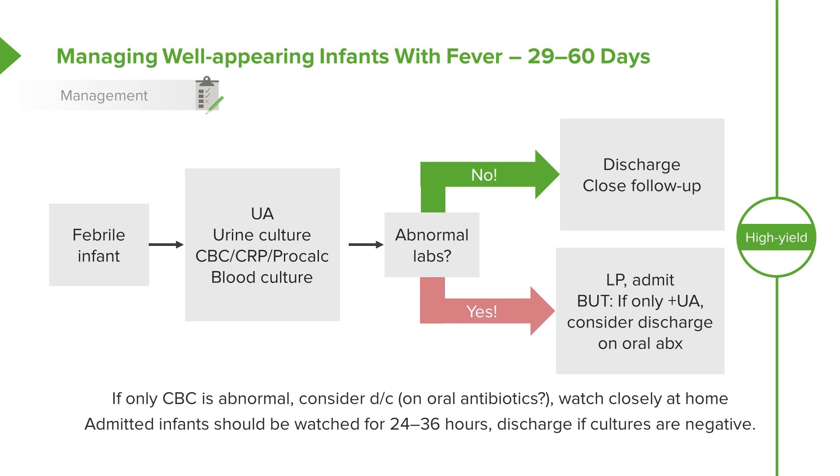Now, if only the CBC is abnormal, you could consider discharge on oral antibiotics and closely watching at home, telling patients they can stop the antibiotics if cultures are negative. This is an alternative that some people are practicing, though it's not common.